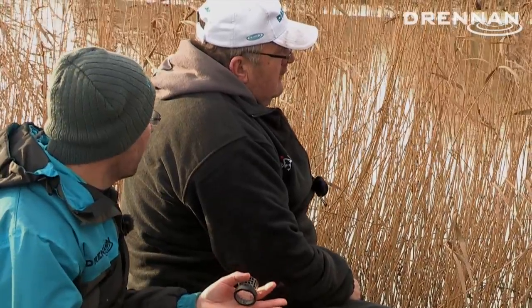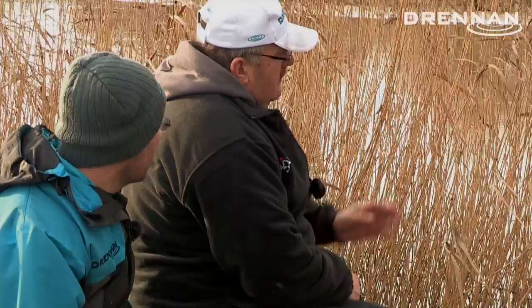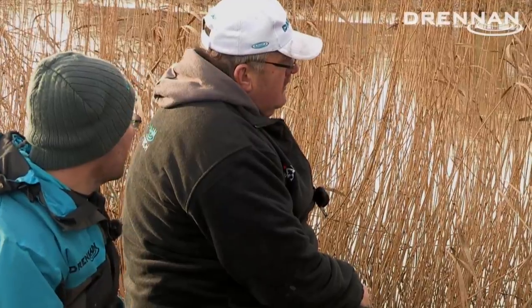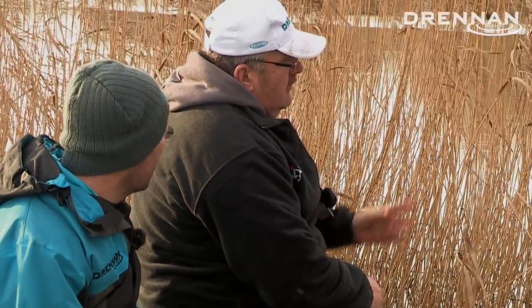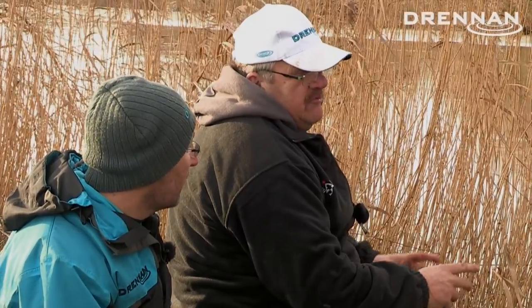We're not after loads of fish today. It's a hard day - half a dozen fish would be brilliant. It would be fantastic to catch two or three bream and a couple of skimmers. That would be really good. But it's a nice positive method as well, isn't it? So you could hook anything. You could hook a barbel today. Well, in this area there is barbel, there's the odd big chub, but it's mostly bream and skimmers and hybrids.